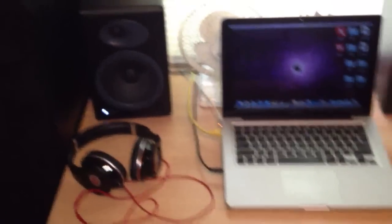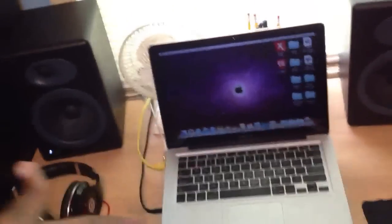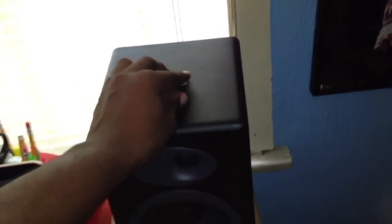Over here we got my workstation, I guess you could call it. There is my Audioengine A5 Plus. There we got the Beats by Dr. Dre Studio. MacBook Pro, 13-inch, early 2011 model if I'm correct. But this is where I rest my iPhone 4 normally, but I'm using it to record right now. And this is just my class ring right here — looks pretty nice.